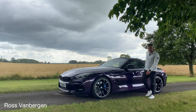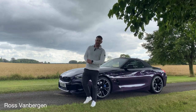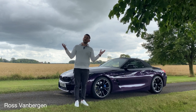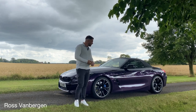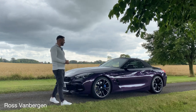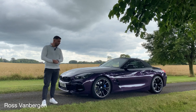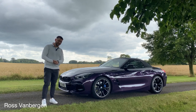Hello and welcome. Ross van Bergen from BMW in Cheltenham. Thanks very much for joining me today. We have the true traditional British weather with us, so please bear with me. Today I bring you this fantastic and very beautiful Z4 M40i, finished in Thunder Knight Metallic. So let's take a look.